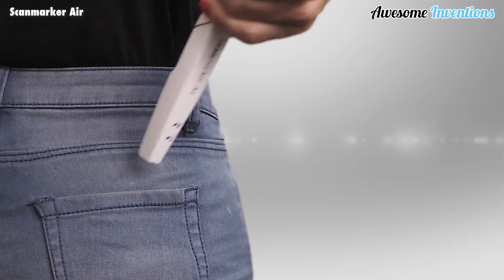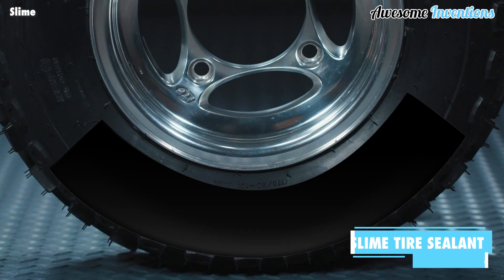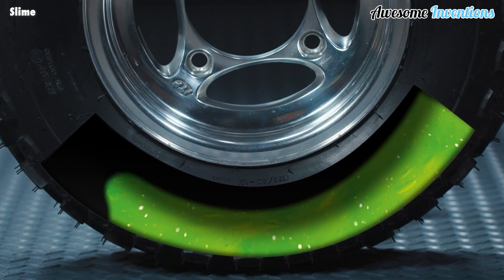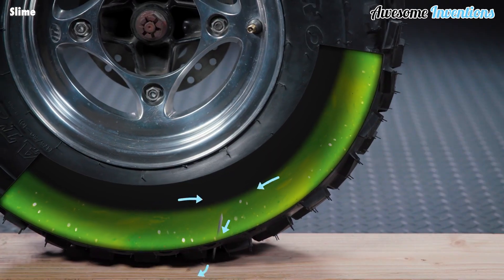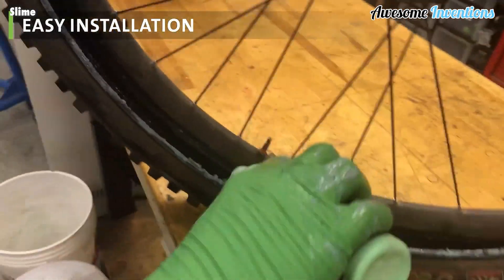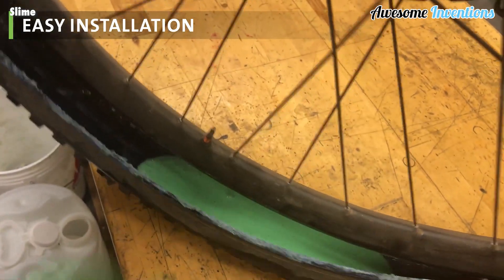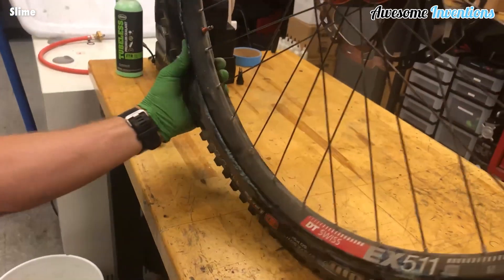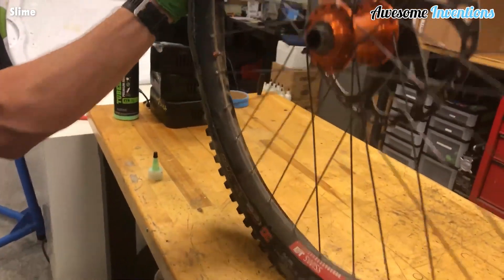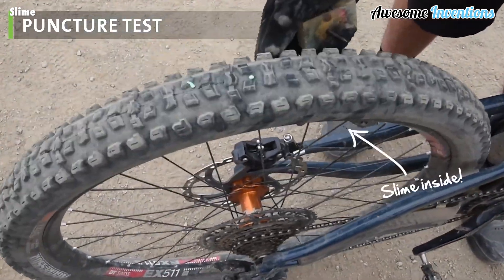Slime tire sealant is a fast-acting puncture repair sealant that can plug a hole in seconds. When a puncture occurs, the escaping air forces slime into the hole, creating a long-lasting plug ready for continued use. The slime is easy to apply using different techniques depending on the type of tire — simply fill the tube with the directed amount of slime, inflate the tire back to the correct pressure, and give it a spin so the slime can make its way around the whole tire.